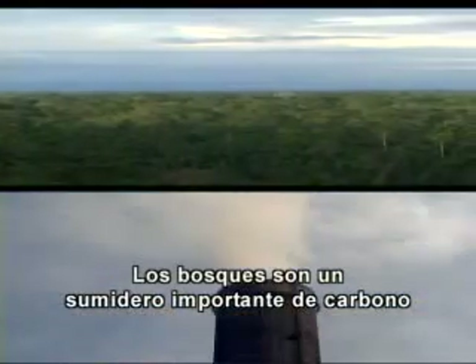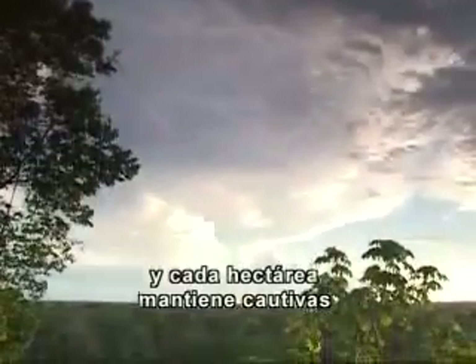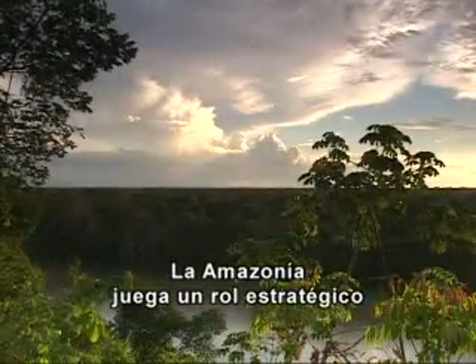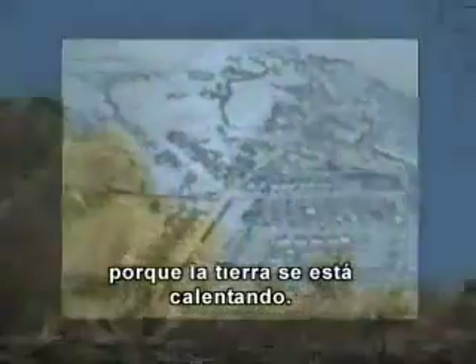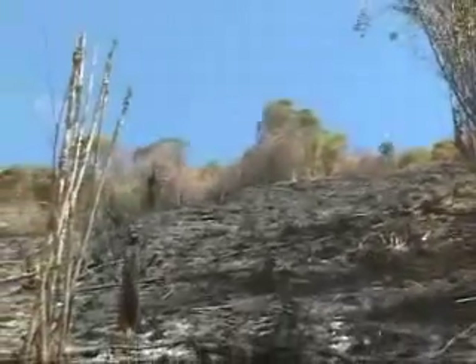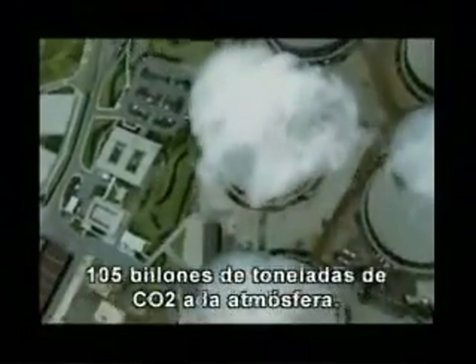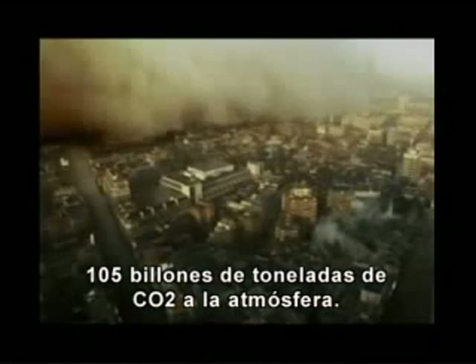Forests are extremely important carbon traps. Each hectare of tropical rainforest captures and retains nearly 350 tons of carbon within its biomass. The Amazon plays a critical and strategic role in maintaining the planet's climate in balance, helping to counter global warming. 100 million hectares of Amazonian rainforests have been slashed and burned to date. If this activity continues at the current rate, at least 105 billion tons of carbon dioxide will be released into the atmosphere, resulting in a global disaster.